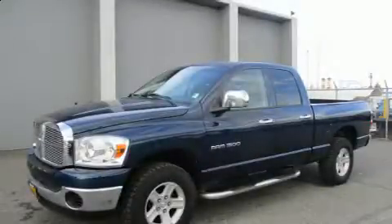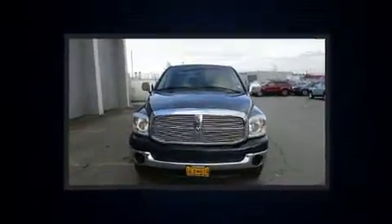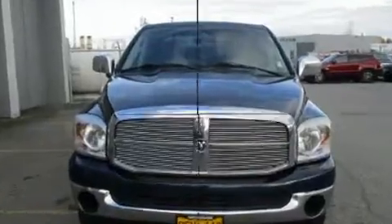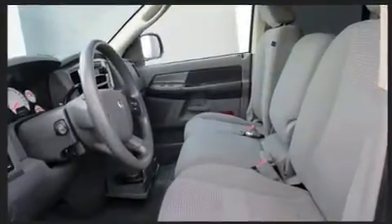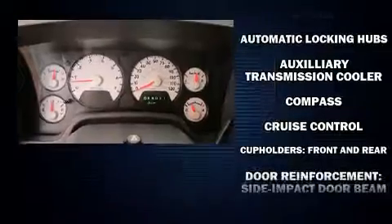The 2007 Dodge Ram 1500. This four-door, six-passenger truck provides exceptional value. It features an automatic transmission, four-wheel drive, and a powerful eight-cylinder engine. Dodge infused the interior with top shelf amenities such as delay-off headlights, a tachometer, and speed-sensitive wipers.